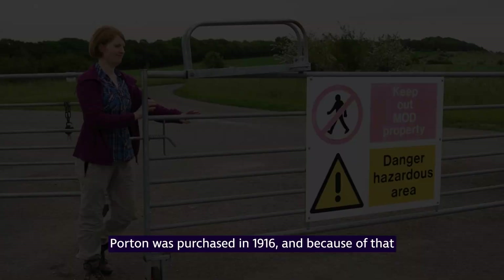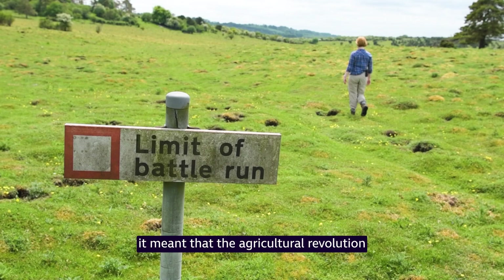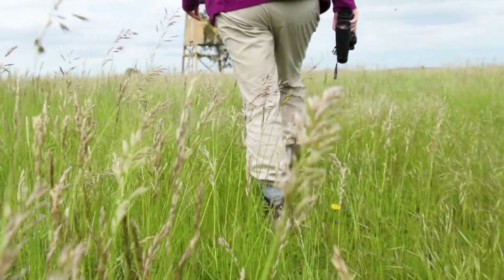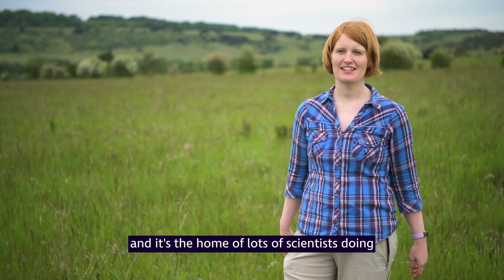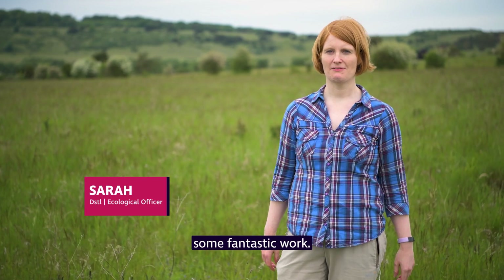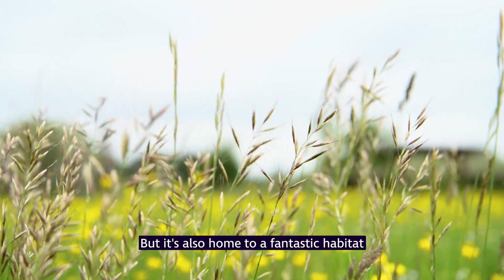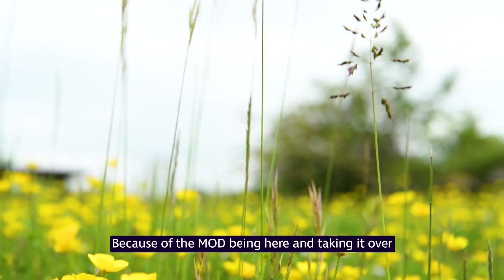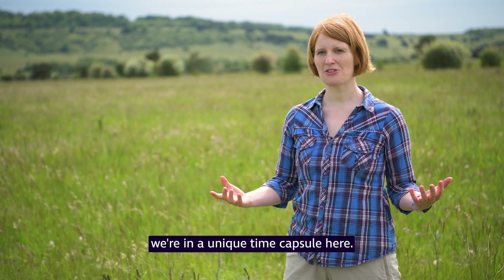Porton was purchased in 1916, and because of that, the agricultural revolution that occurred across the rest of the UK after the World War has never happened at Porton. Porton Down is DSTL's scientific establishment and is home to lots of scientists doing some fantastic work, but it's also home to a fantastic habitat and biodiversity. Because of the MOD being here and taking it over the last hundred years, we're in a unique time capsule here.